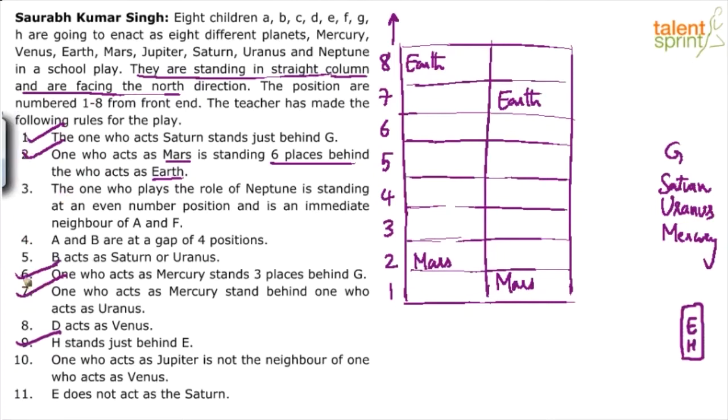Points 1, 2, 5, 6, and 9 have been used. Point 3 says Neptune should be on position 2, 4, 6, or 8. Keep this in mind. Neptune is also an immediate neighbor of A and F. Now try to fix the G-Saturn-Uranus-Mercury chain.